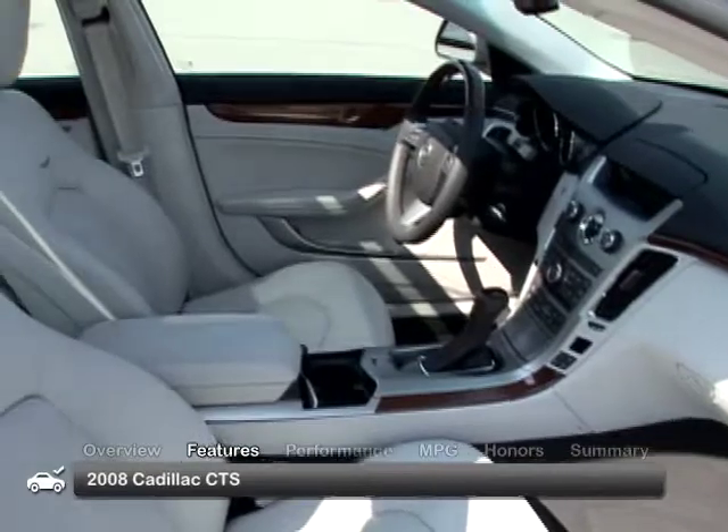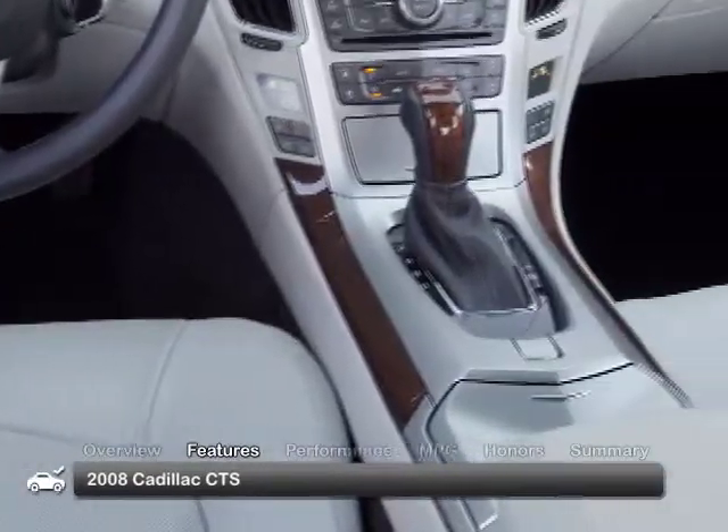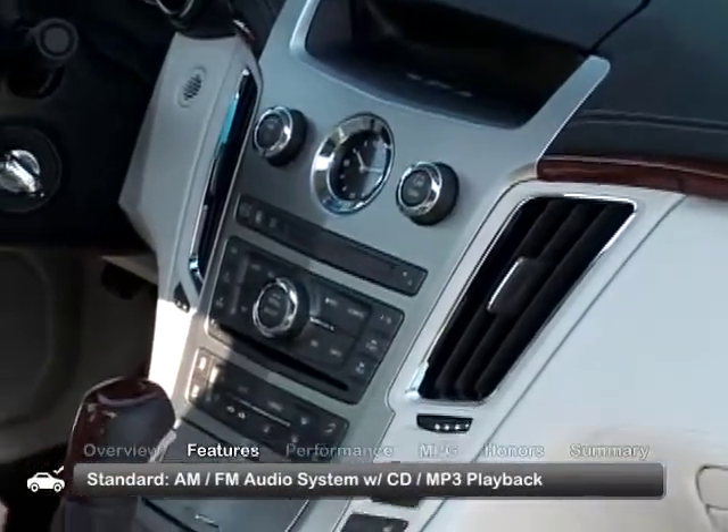Inside, the cabin of the 2008 CTS is roomy and constructed of high-quality materials. Standard features include remote keyless entry and an AM-FM audio system with CD-MP3 playback.